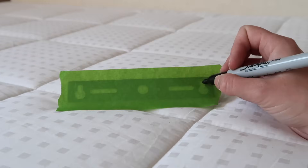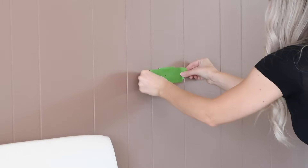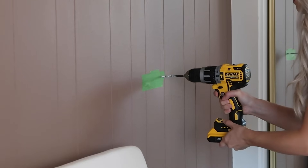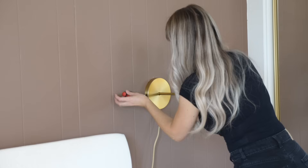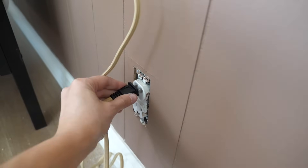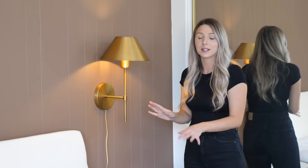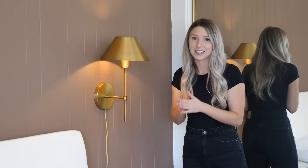Every time I hang anything on the wall, I always hang a piece of tape first. I mark it out to see exactly where the holes need to be so I don't end up making markings and holes all over my wall. I'll be covering the cord and making it look a little bit more seamless, but this just added such an elegant touch to this space.